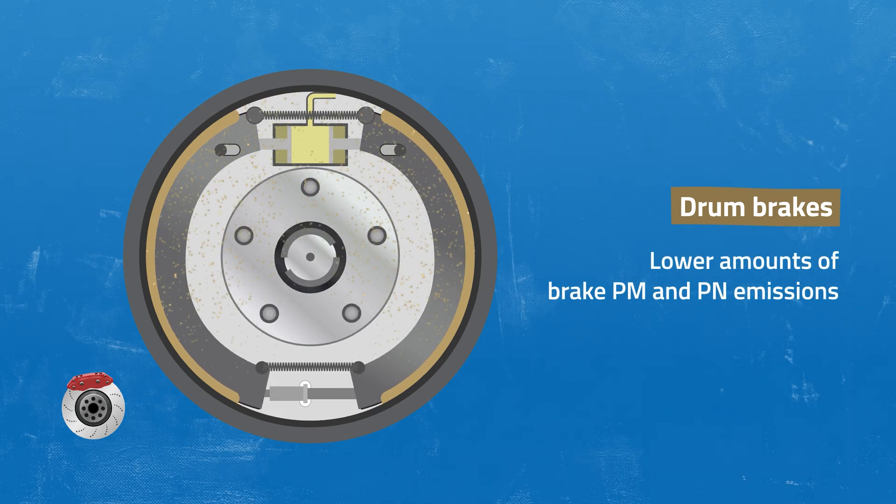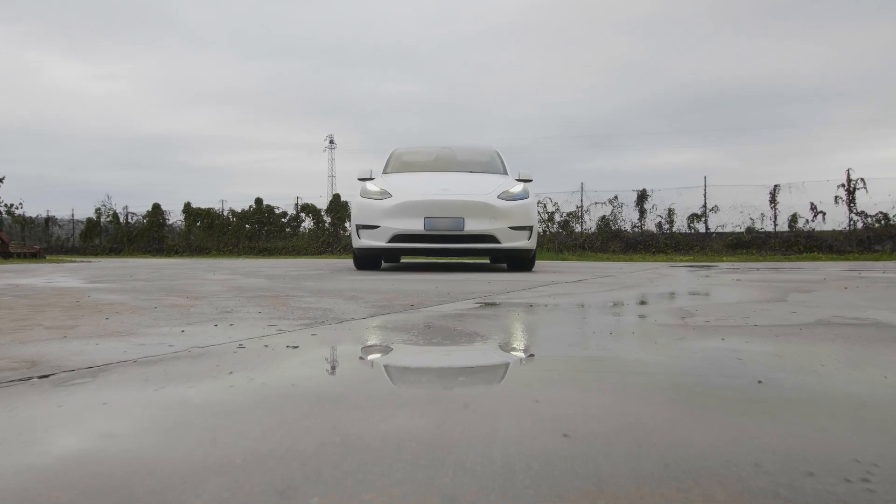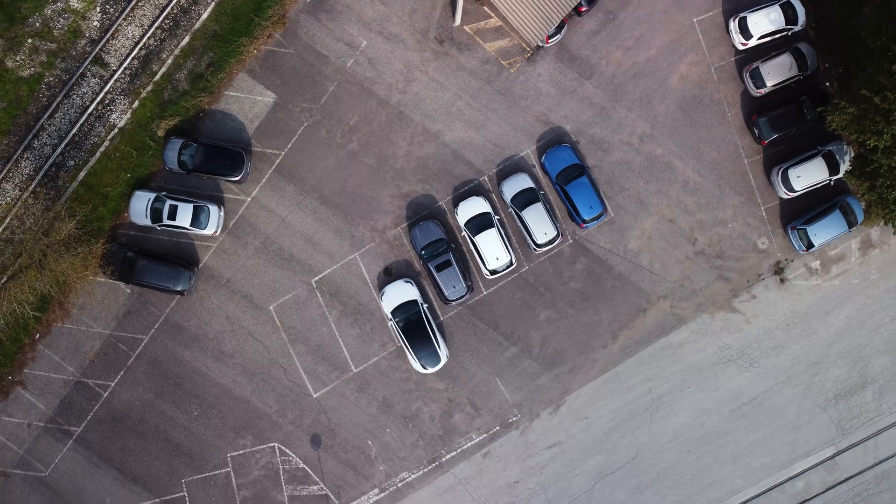There are alternative pad formulations — for instance, the non-asbestos organic pads being used in the US and in Japan — that emit three to five times less compared to the European pads. Finally, regenerative braking has the potential to significantly reduce brake emissions due to the very low use of the friction brake.